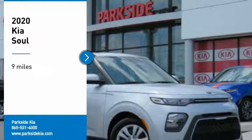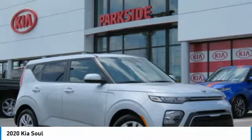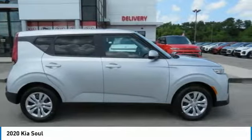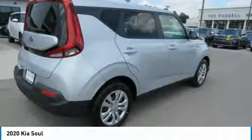Come test drive the 2020 Soul. The Soul is quick and ready with its innovative, catchy style, a sharp, roomy and well-fitted cabin, and a comprehensive list of safety and fun features.